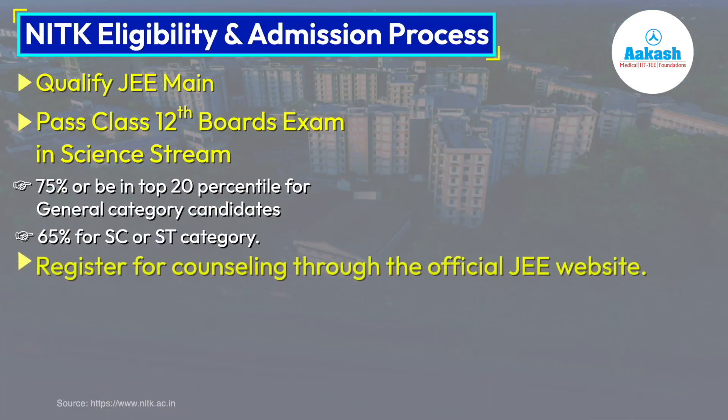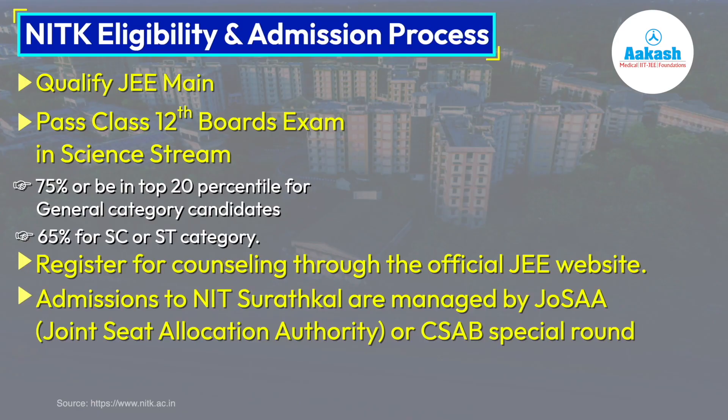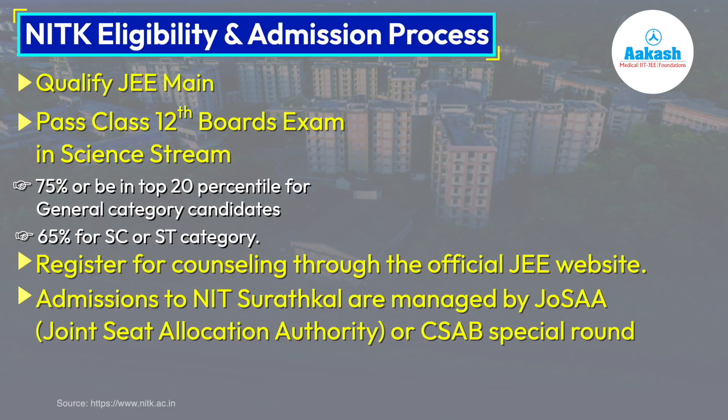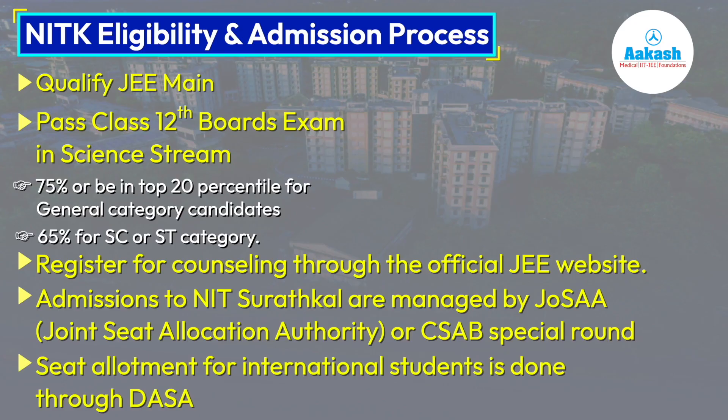If you meet the JEE Main cutoff, you would need to register for counseling through the official JoSAA website. The admissions to NITK Suratkal are managed by JoSAA — Joint Seat Allocation Authority. Sometimes special rounds are conducted by CSAB, and seat allotments for international students are done through DASA.